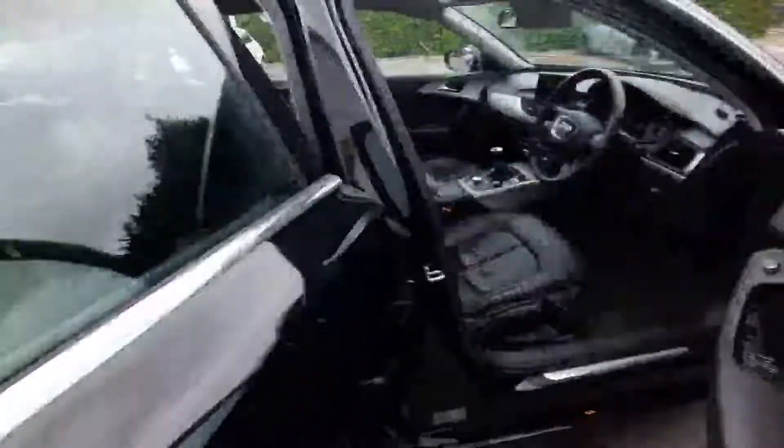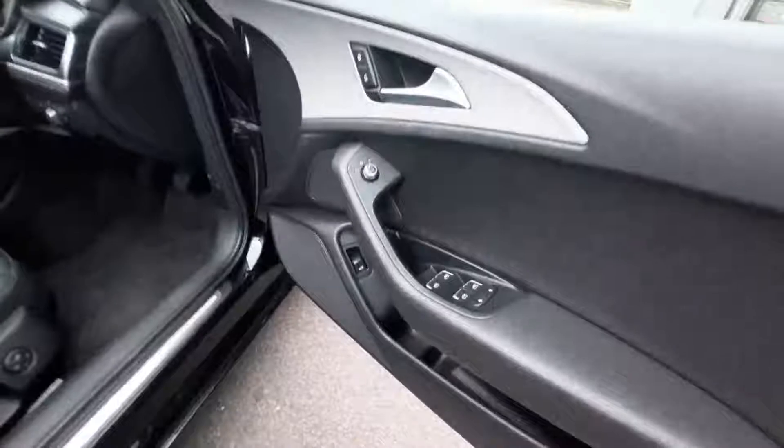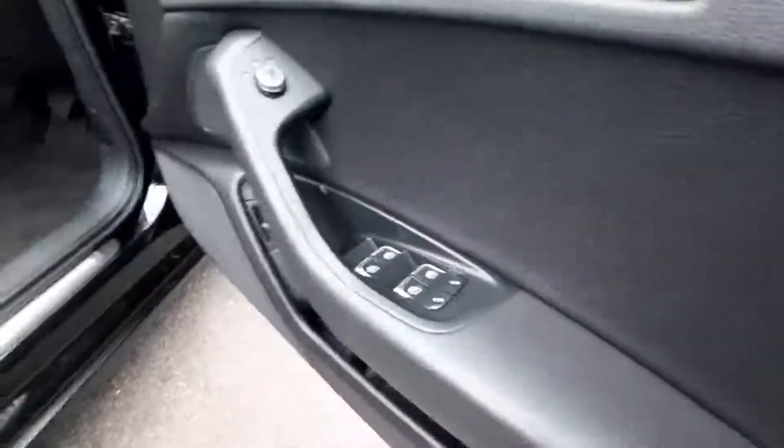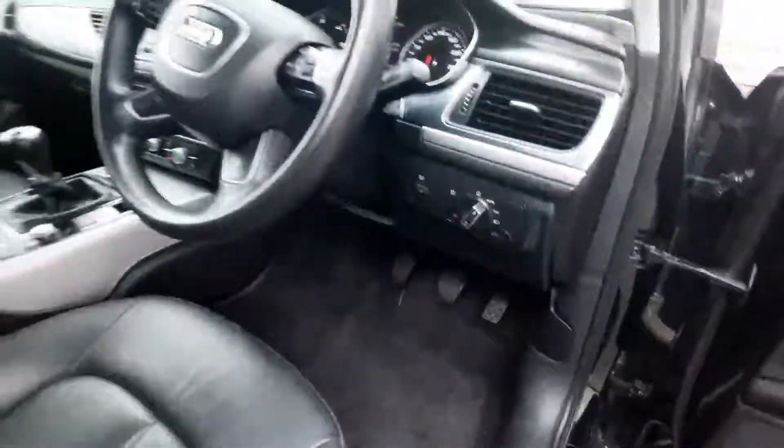On the rear seats you're looking at — absolutely beautiful — and then dual climate control in the back as well. On the driver's side here you're looking at window levers and then child lock as well, and then you have auto lights.